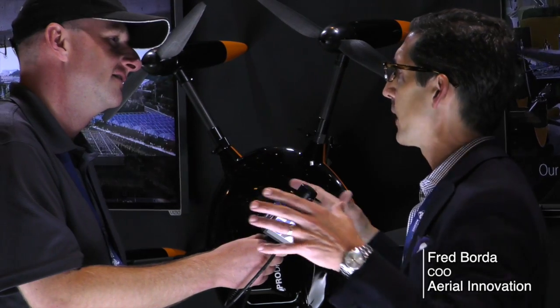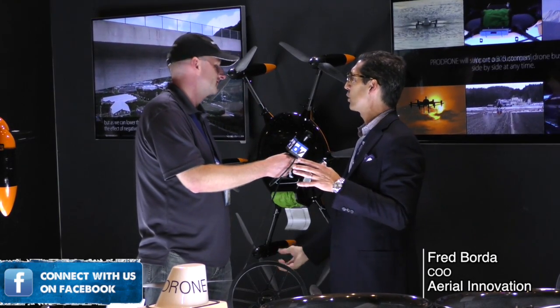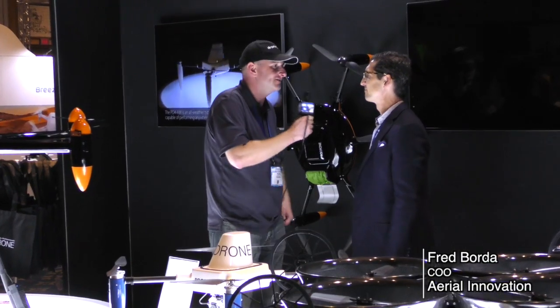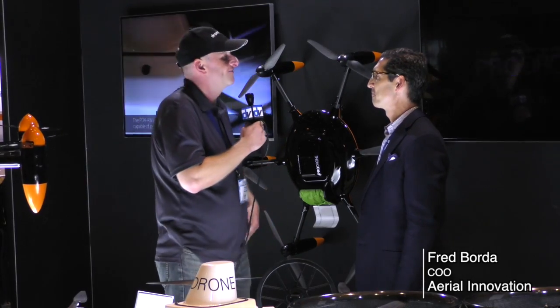You can put a geofence around an area. If the drone approaches, you can warn, and then if the drone passes past that geofenced area, deploy the parachute and land the drone. For more information or to get in touch, you can find them at www.prodrone.jp. Thank you very much, I appreciate your time. My pleasure.